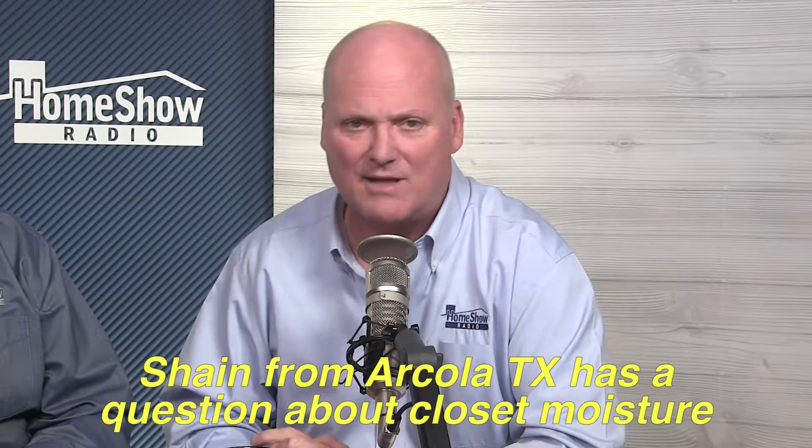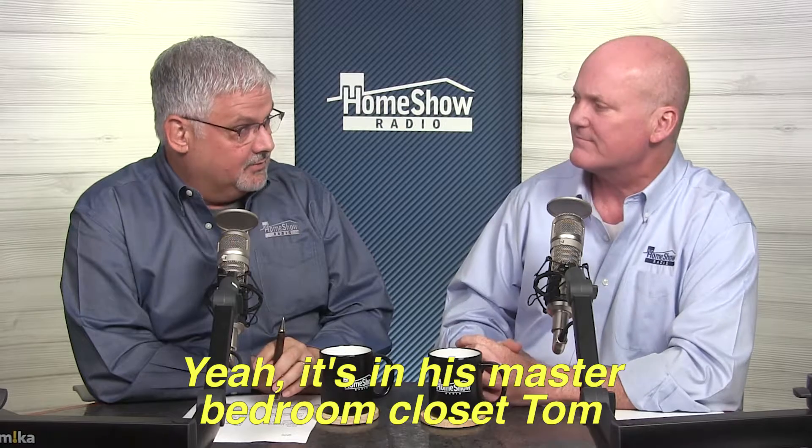Shane from Arcola, Texas has a question about closet moisture. It's in his master bedroom closet. Shane writes that the closet is inside the bathroom, so he assumes that's where the moisture is coming from. He's had to throw out clothes because he found mold growing on them, mostly on sneakers and stuff like that.